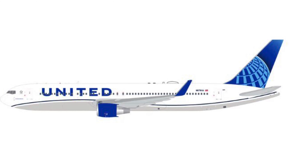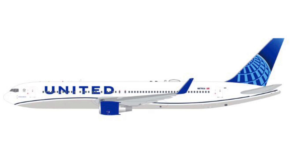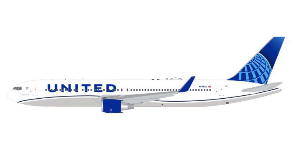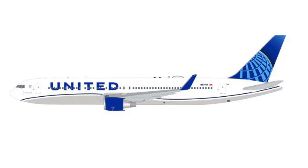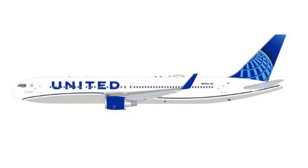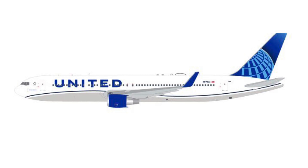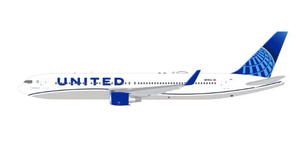And finally, here is the star of the show — the new livery United 767-300ER. I am 100% going to get this. I buy every new livery United Gemini Jets releases because I just love their new livery so much. An amazing model and the star of the releases — I'm sure this one's going to sell out fast, but it looks absolutely amazing and I can't wait to get my hands on it.